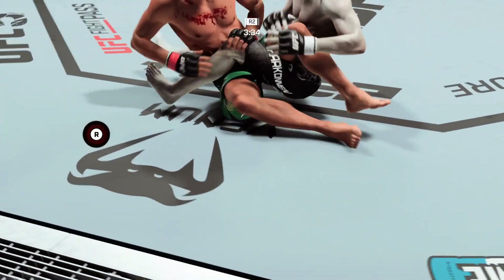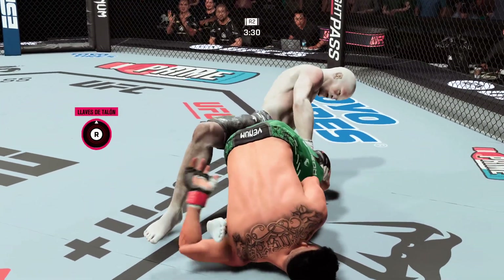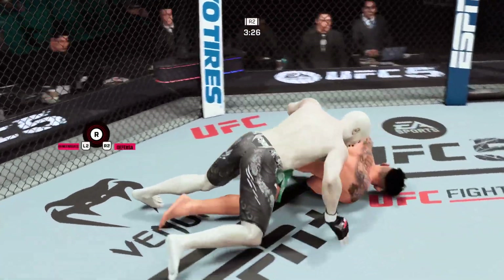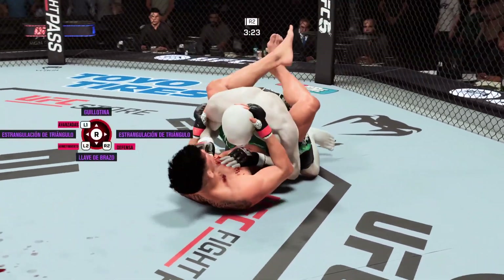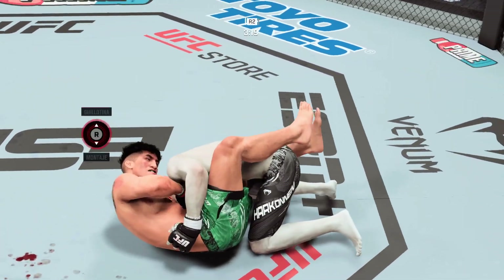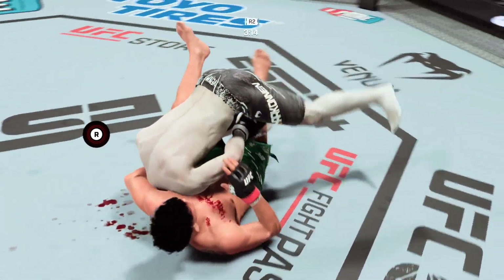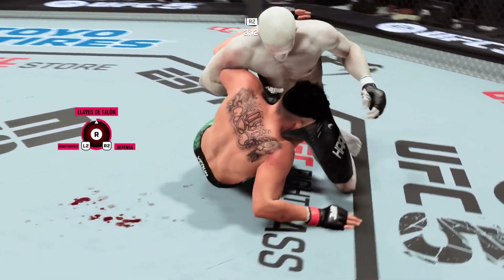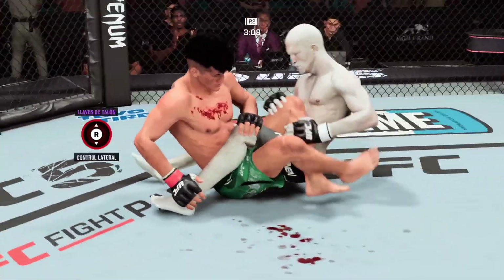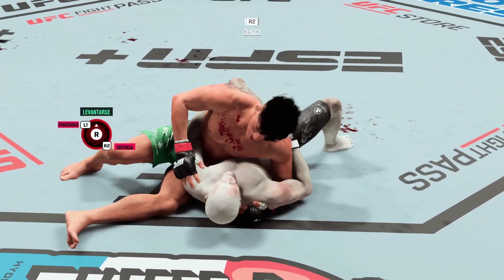Heel hook attempt now, and it looks locked in. That heel hook looks tight. He's out! Inside the closed guard now — Rosas Jr.'s got his arm under the chin, going for a guillotine. That guillotine is tight. Somehow he gets out — fantastic submission defense. Gives up on the submission now, preferring to get to a dominant position instead.